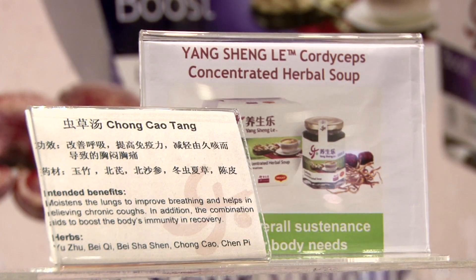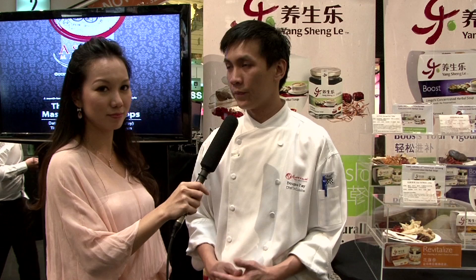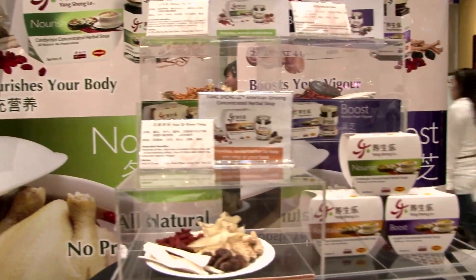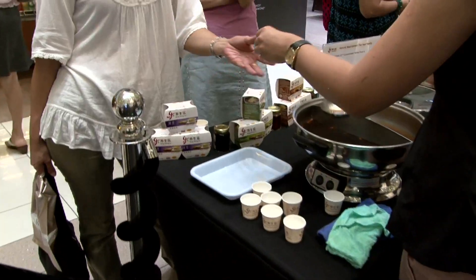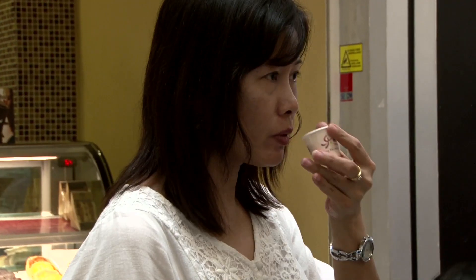You know you're using our Yangshengle Cordyceps in the recipes. How do you find Yangshengle? Actually, this is not the first time that I really get to associate with the Yangshengle products. Beforehand, I bought a couple of them to try it myself. I'm quite impressed with the quality of the products they use and it's very accessible. You can get it from the supermarket and it's easy.